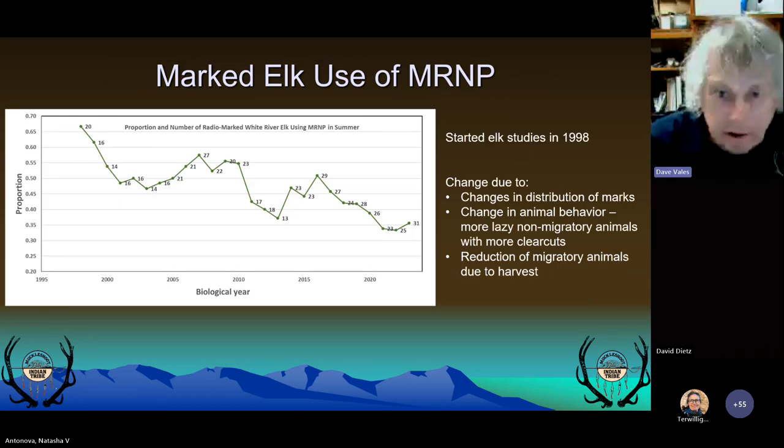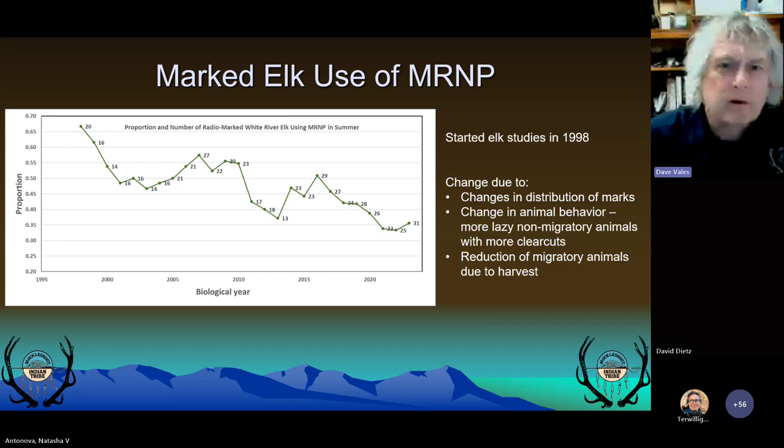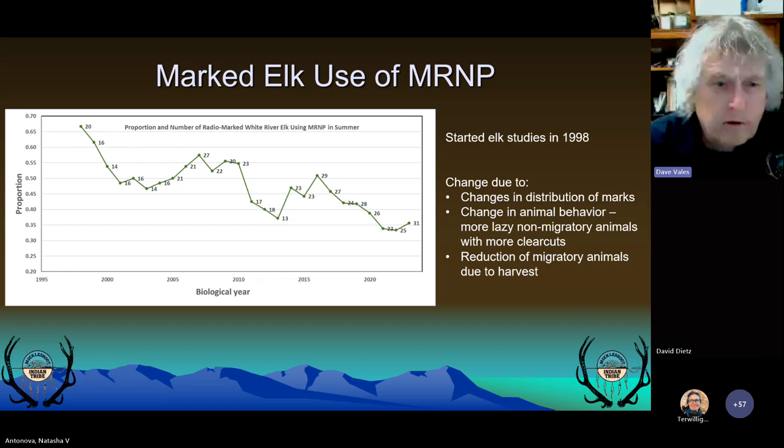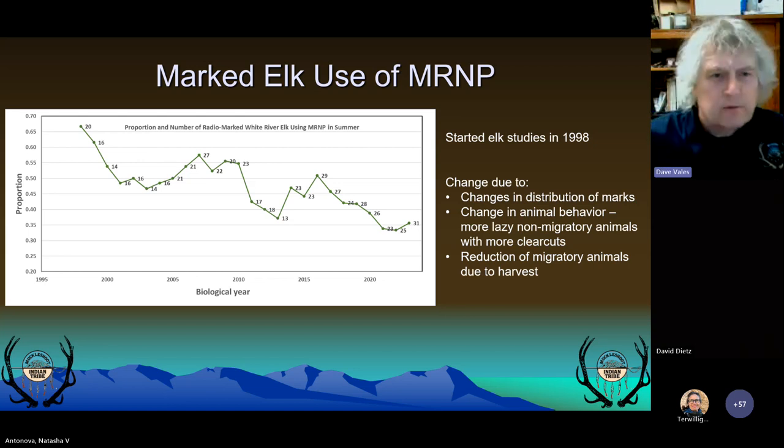Every year we keep track of marked elk that spend time during summer in Mount Rainier as well as outside. Of 248 elk that we've marked since we started that lived through the first summer after capture, 118 used the park, resulting in about 48% overall of our marked animals spending time during summer within the park. The graph shows the proportion and number of elk annually that use Mount Rainier during summer. The decline isn't real — it might be related to our expansion of the capture area. Early on, we focused on the eastern side of the watershed, where those elk spend more time migrating and go to Mount Rainier.